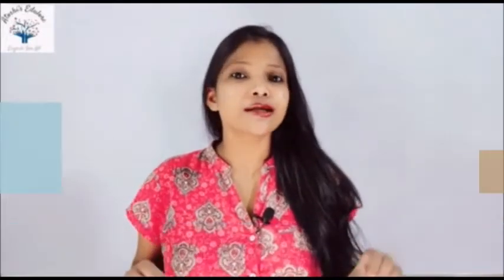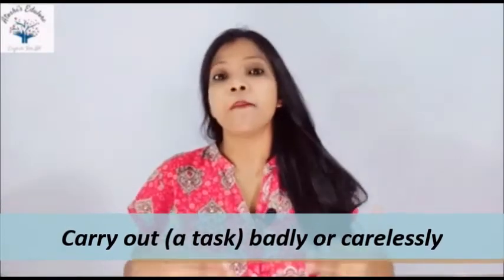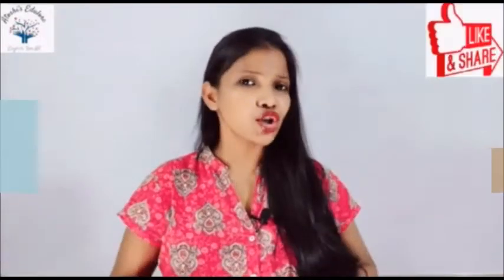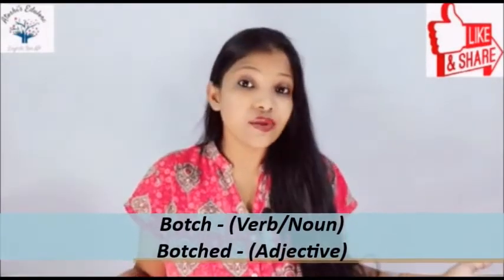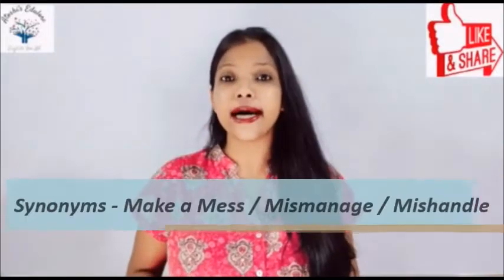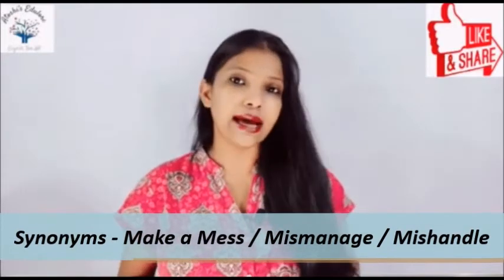Botched means to do a task badly or carelessly. Messing up something is called botched. Botched can be used as a noun, as a verb, as well as an adjective. The synonyms of botched are: make a mess, mismanage, or mishandle.